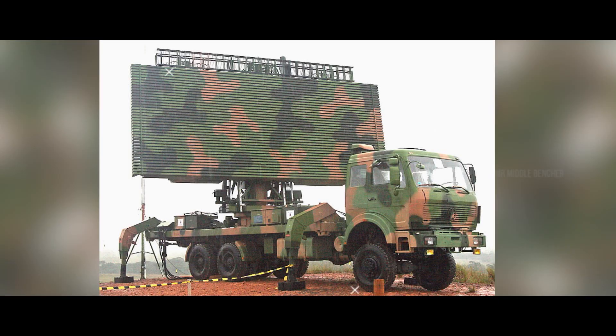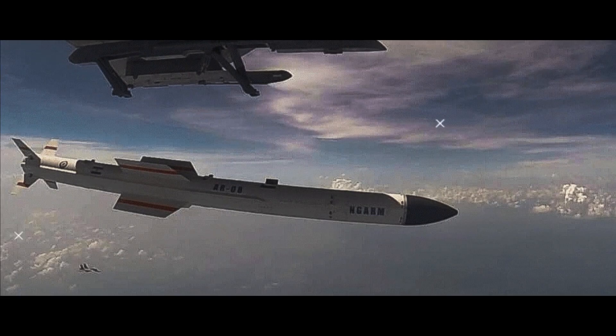Furthermore, the Rudram missile series represents a major step forward in India's indigenous defense technology. Developing and deploying anti-radiation missiles reduces dependence on foreign missile systems and strengthens India's position as a leader in cutting-edge military technology.